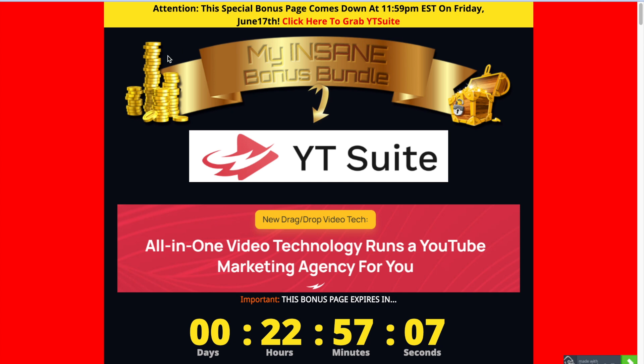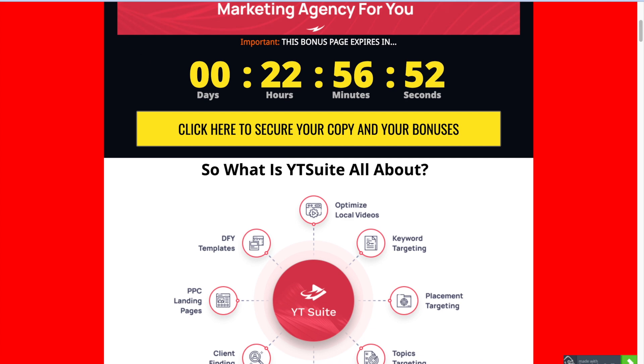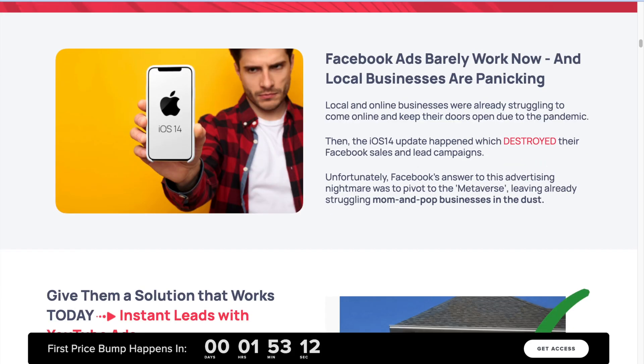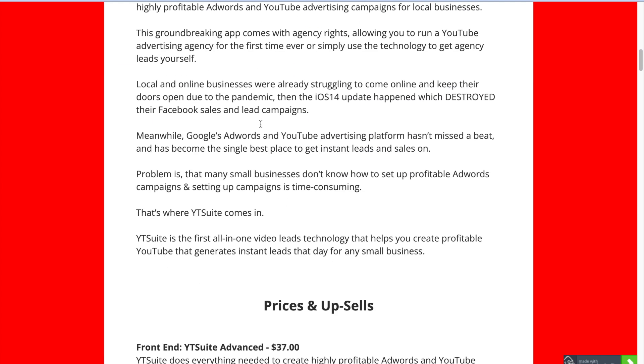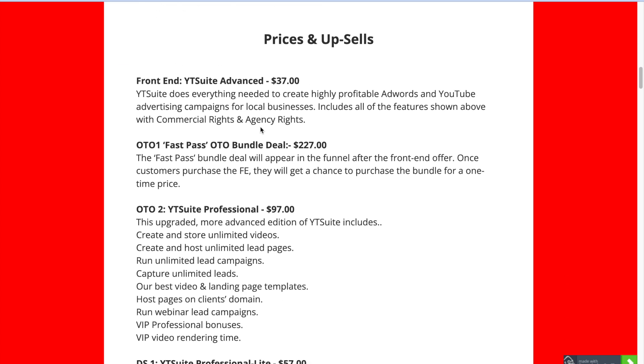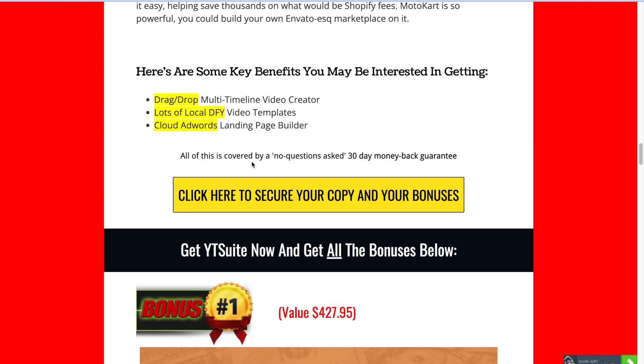When you click on that link, it's going to bring you through my bonus page. You'll be able to click on any of the yellow buttons on my bonus page to see the sales page and go ahead and pick this up. You'll need to pick it up before the countdown timer on my bonus page hits zero, because when it does, all the following bonuses I'm going to talk about will expire.